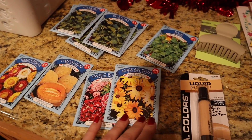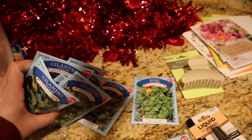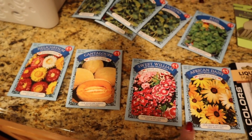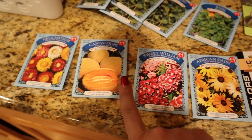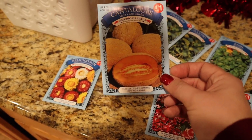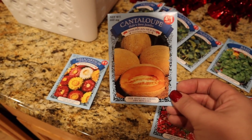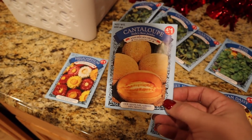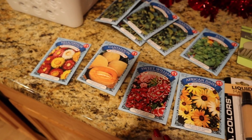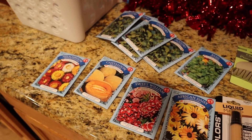I got myself some seeds because at 25 cents a pack it's hard to walk by and not buy them. I bought a whole stack of cilantro, some basil, a couple of flowers I didn't order in my main seed orders, and a cantaloupe. I don't know if I'll even plant it because I'm not sure I can get cantaloupe to grow in my area, but for 25 cents I'd rather try that than spend $3 on a seed packet. I'll link where I buy my seeds down below.